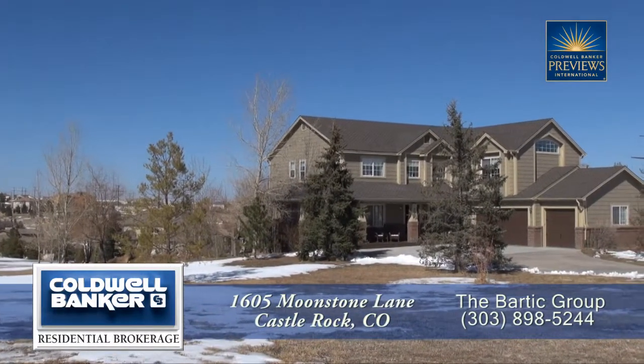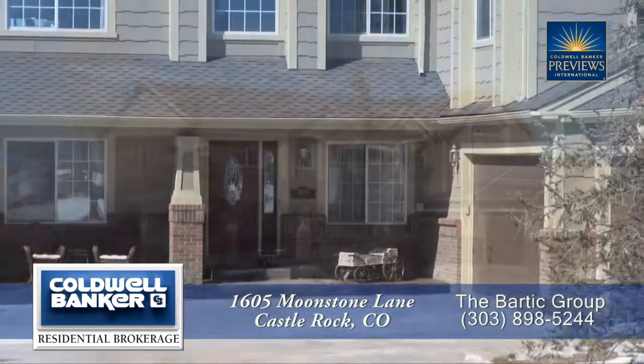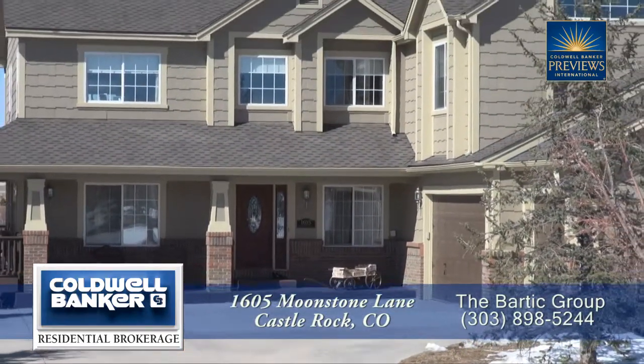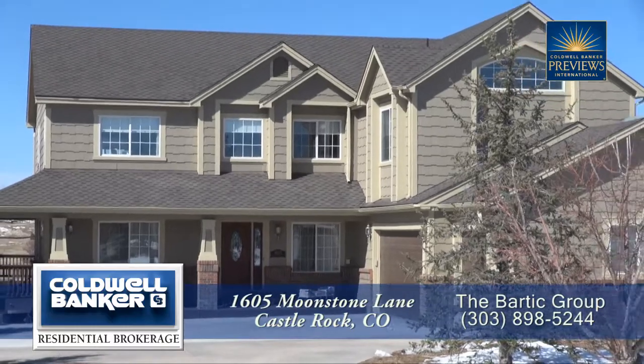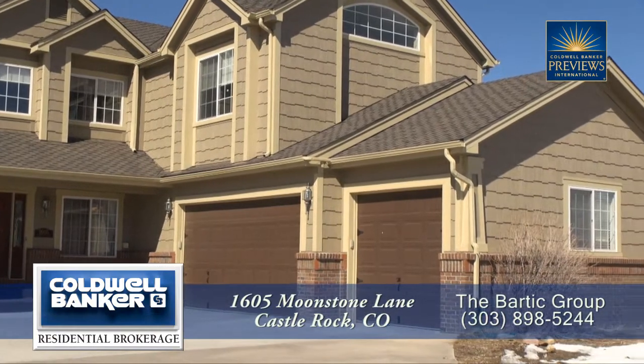There's a beautiful home located in Castle Rock, Colorado, about 30 minutes south of the Denver metro area. This lovely home has five bedrooms and six bathrooms with just over 5,000 finished square feet and an attached three-car garage.